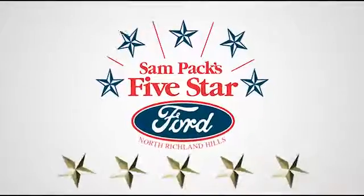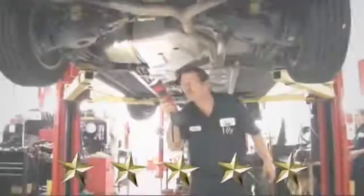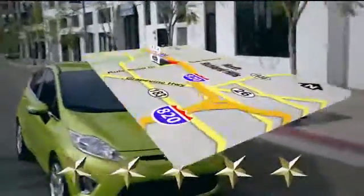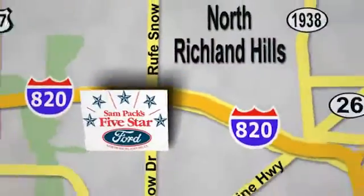At Sampax 5-star Ford, every vehicle we sell is thoroughly inspected before you buy. Come see us today. We are conveniently located on the Northeast Loop 820 at Ruth Snow Drive in North Richland Hills.